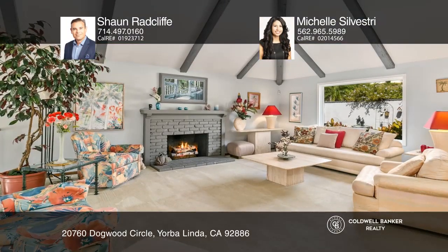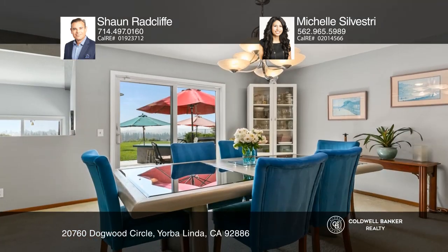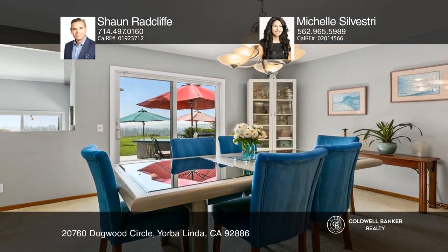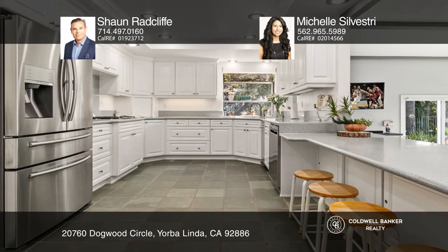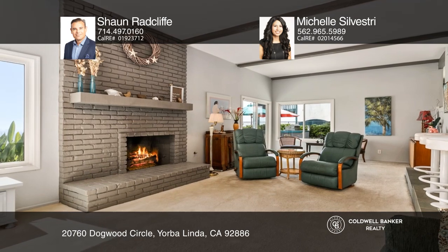Stunning views will captivate you from this beautiful four-bedroom, three-bathroom Yorba Linda home. Upon entering, you're greeted with beam ceilings, a large picture window, and a fireplace. The remodeled kitchen opens into the family room and two sliding glass doors lead into the backyard.